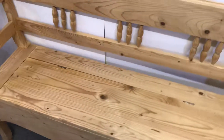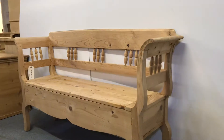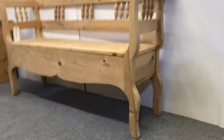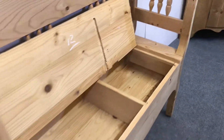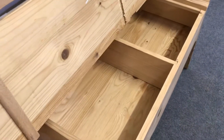It's nice and solid and sturdy, and it has storage underneath the seat there, as you can see, with two partitions which just makes it more solid.